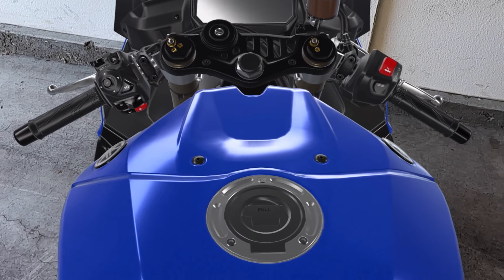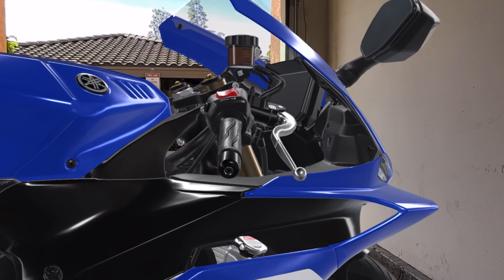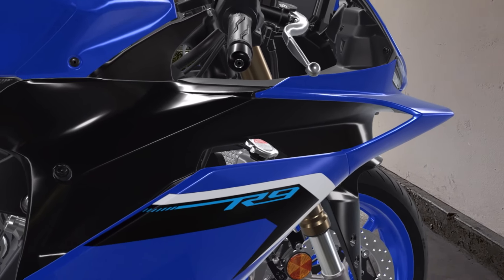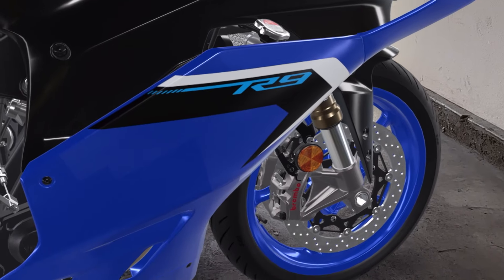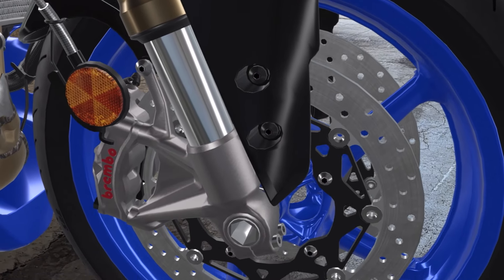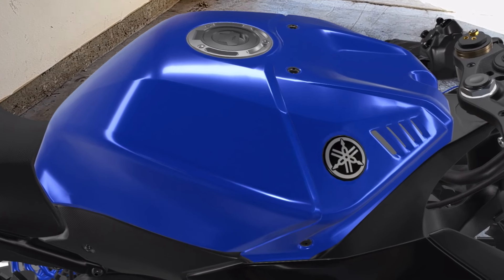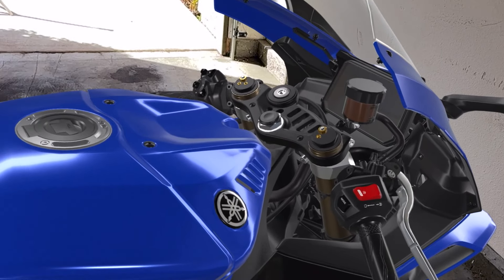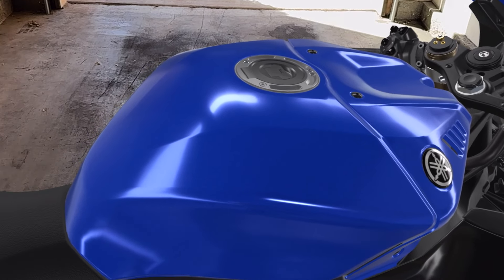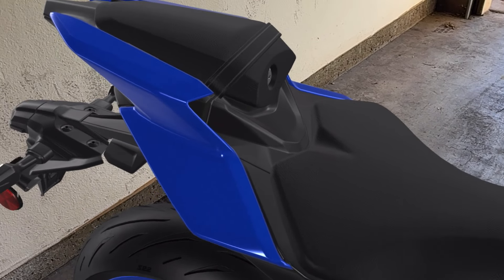The brand new Yamaha R9 is 890cc. This is pretty significant because the previous gen R6 was 600cc, so this has an almost 300cc larger engine than the previous generation. It's close to being a liter bike if you want to call it that, but I still believe this is a middleweight motorcycle and I think it's perfect for a lot of people including myself.